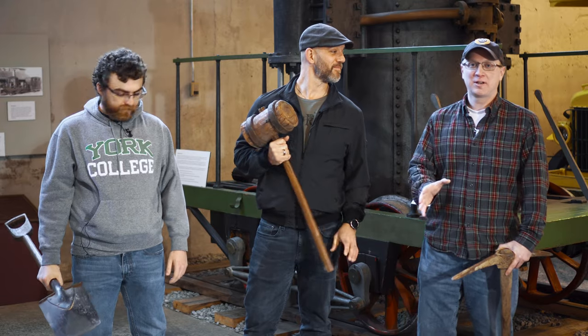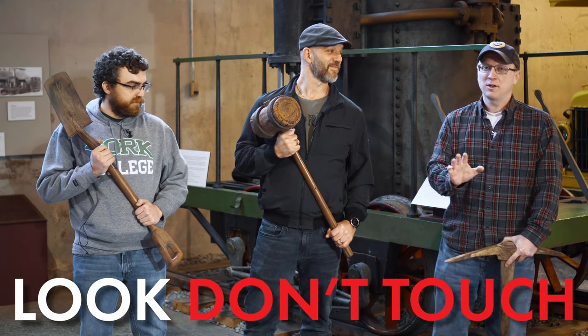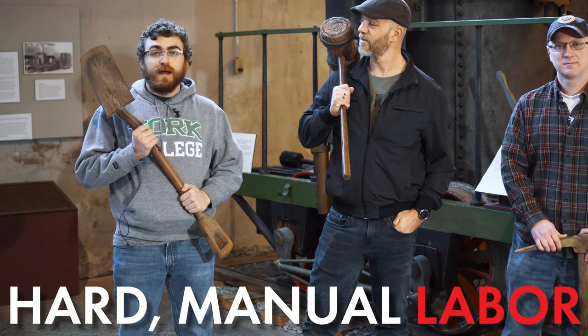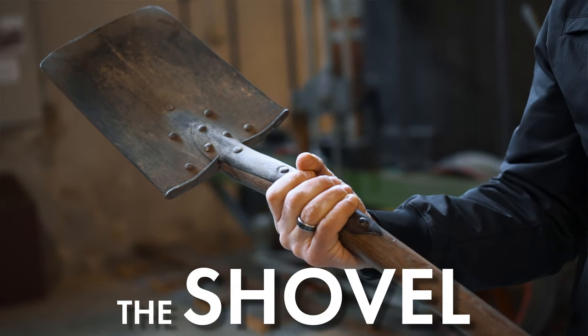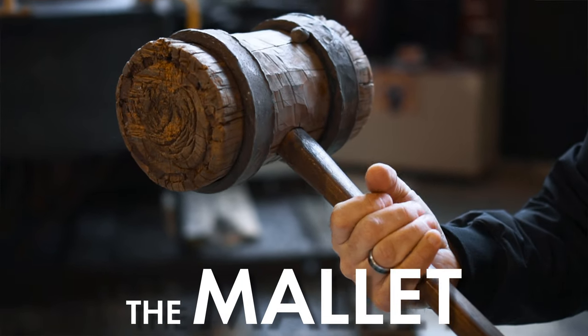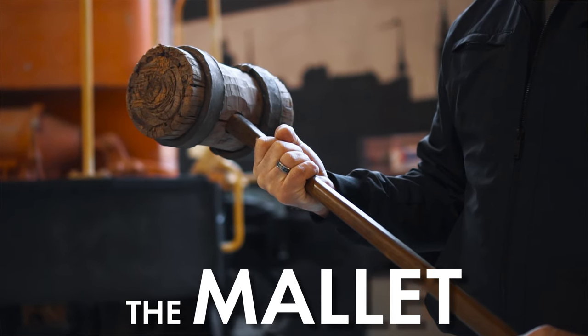We got special permission from the History Center to handle these tools to show you, but when you come during normal business hours, look but don't touch. Working on the railroad wasn't just sitting on a train car all day — there was a lot of hard manual labor involved. Workers would use shovels like this to dig trenches and level roads out. This is a mallet, sometimes called a beetle — basically a big hammer made out of either hickory or oak, a very hard wood, held together with iron hoops, and used to drive spikes.